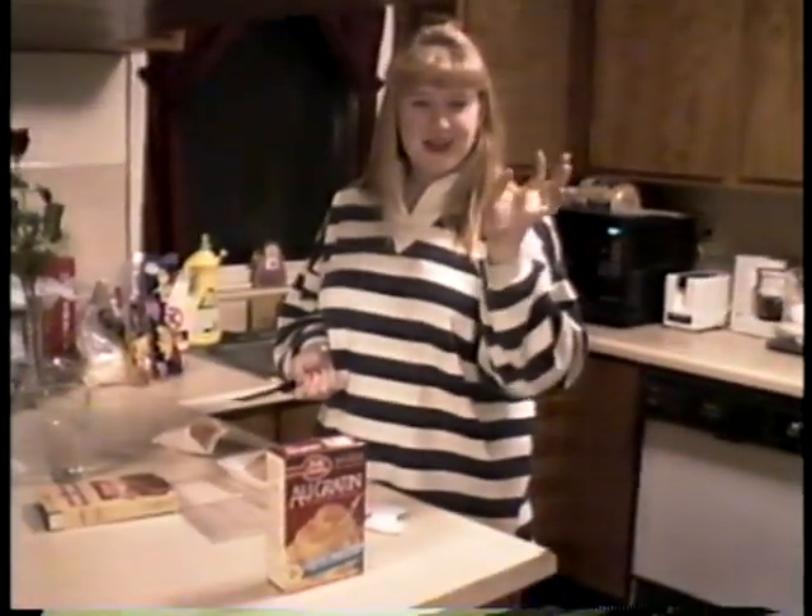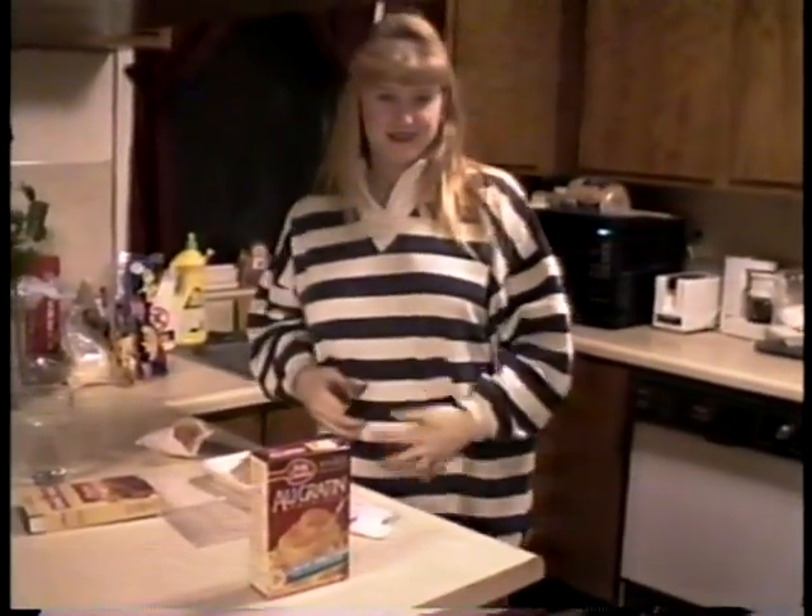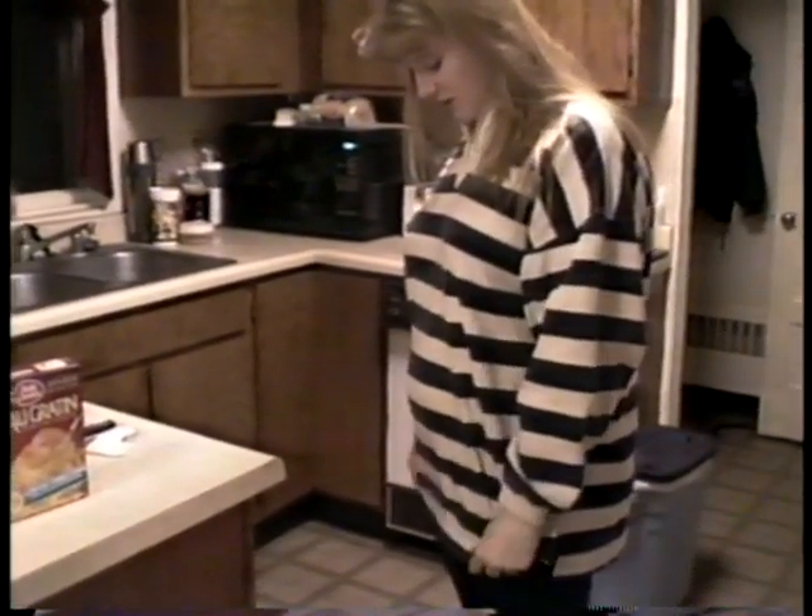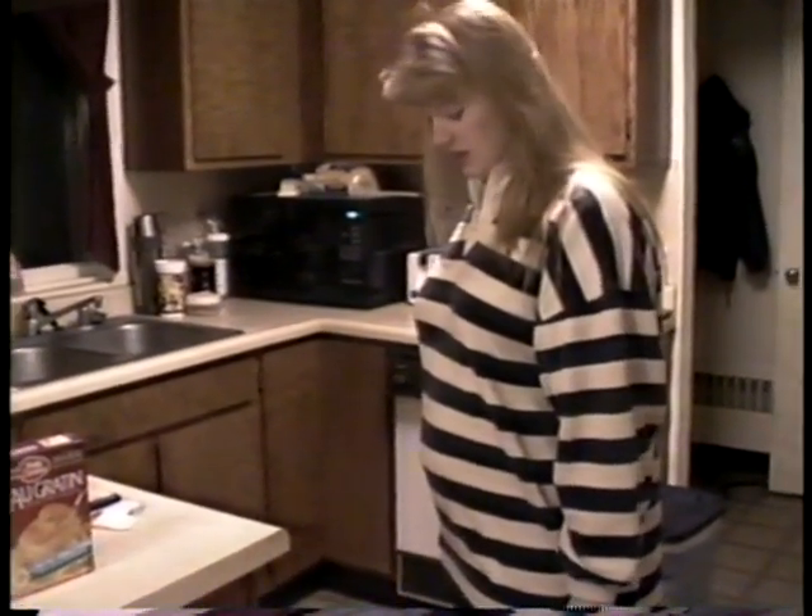Hi, Mom. Hi, Dad. Hi, baby. You're on the scene? Okay. Profile. This is week 13 and a half, so I'm in the second trimester.